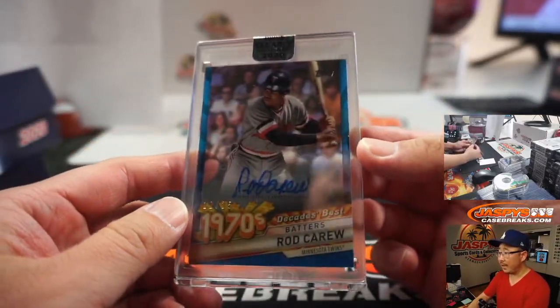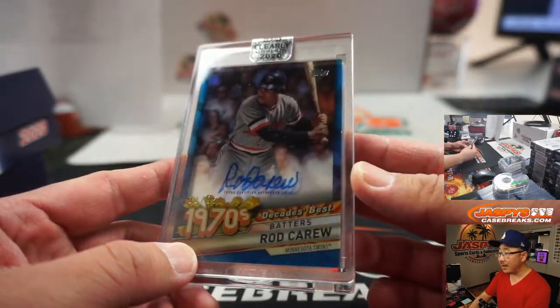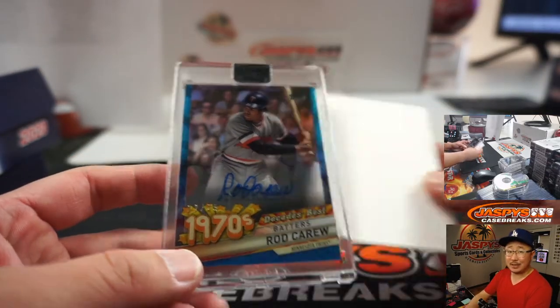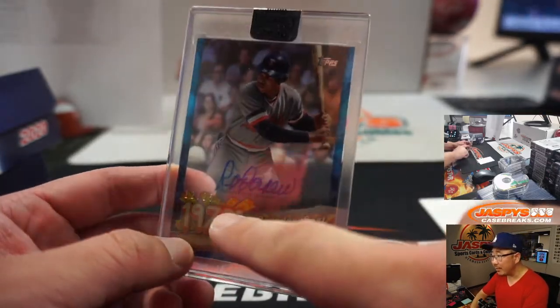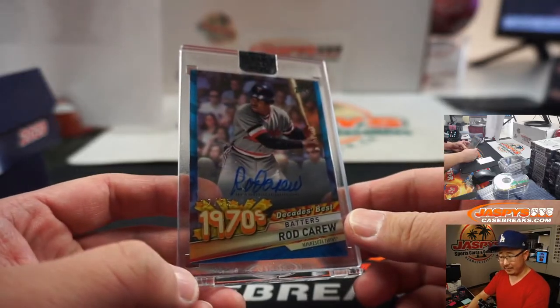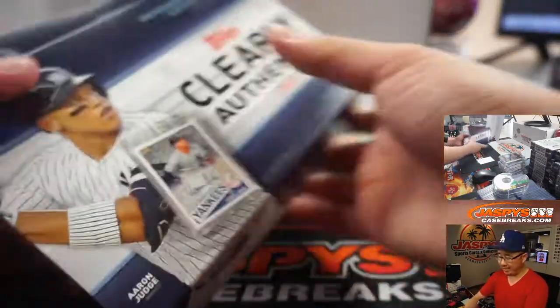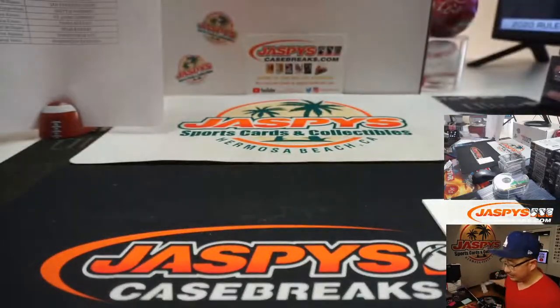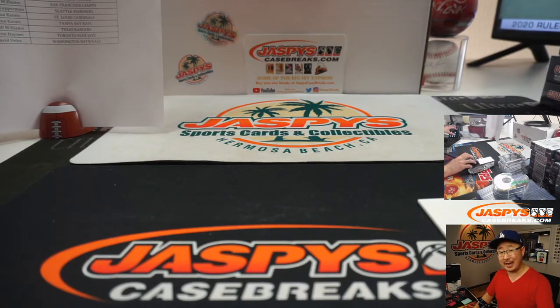We've got — I don't think I've seen this — this is the first Decade's Best autograph. Pretty sweet — that's the Twins edition of Rod Carew, 12 out of 25. Jeff Goldha — wow, nice break for Jeff! That's it, we're done. Random Team Break 5 in the books — that was a solid break. Joe for JaspiesCaseBreaks.com, I'll see you for the next half. Bye bye.